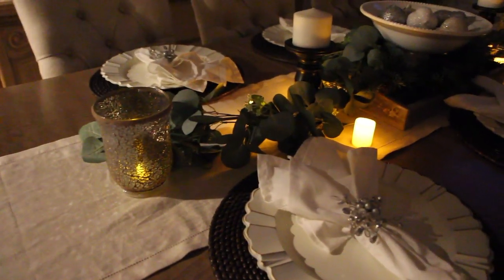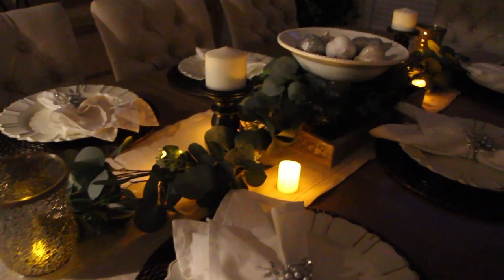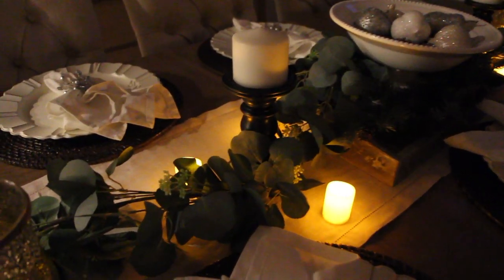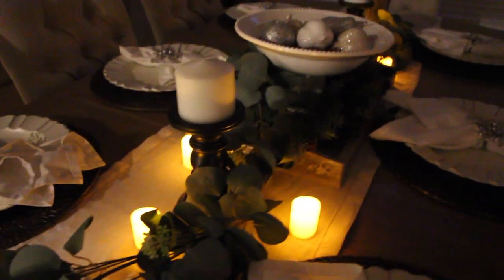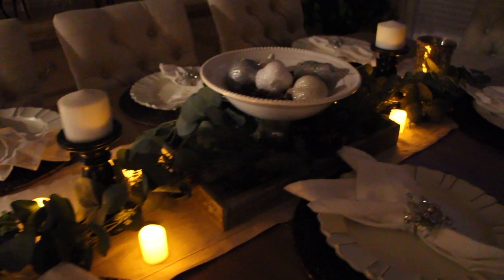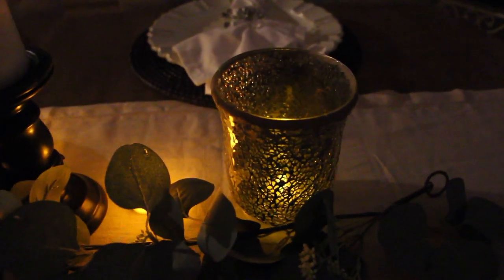I just have these little battery-powered votives on the table — I got them from Amazon. I'll try to find them and list them below; they have different sizes and come with remotes, which is great. I think it looks really cute and pretty lit up at night, and then I just have some in here as well.